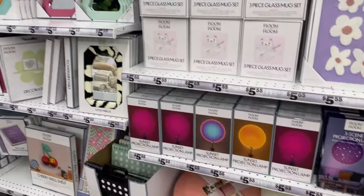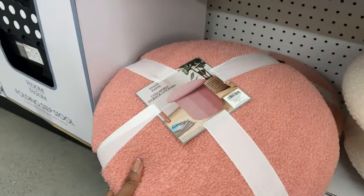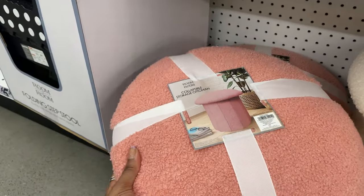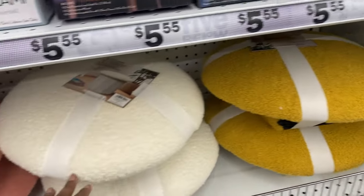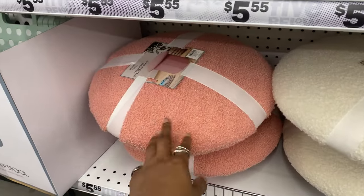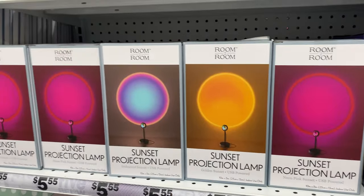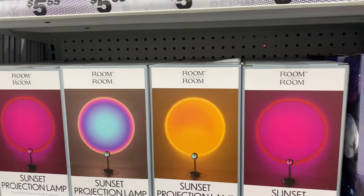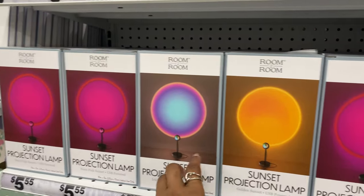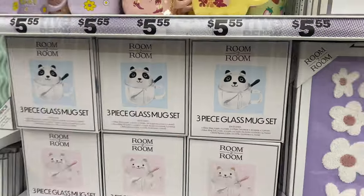Let's see what's new in home decor. This down here looks so cute - it's a collapsible storage ottoman in three shades: mustard, cream, and salmon pink. Then they have sunset projection lamps in three shades: fuchsia/yellow/orange and a blue with violet.